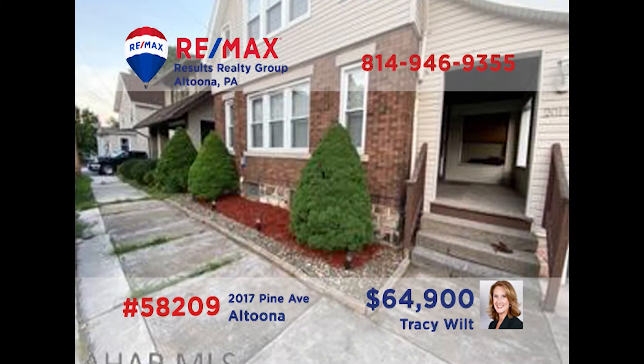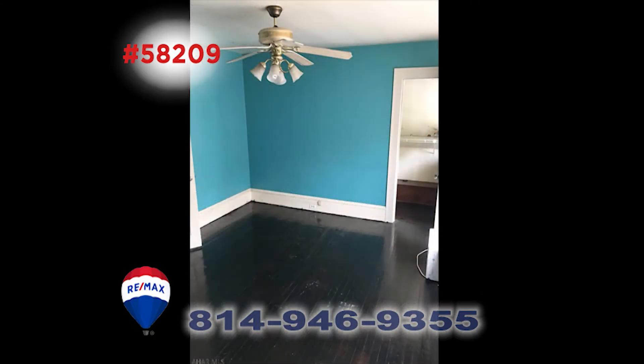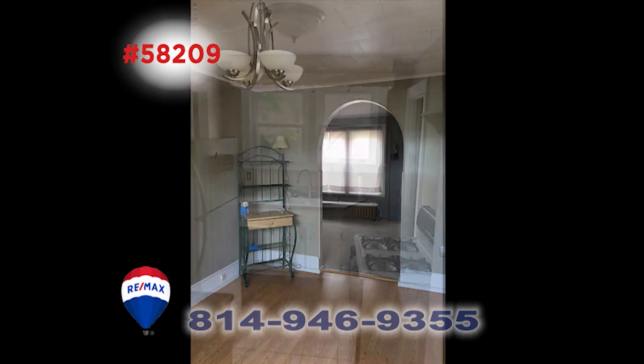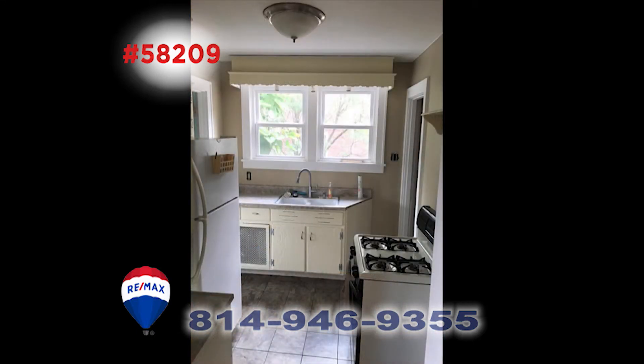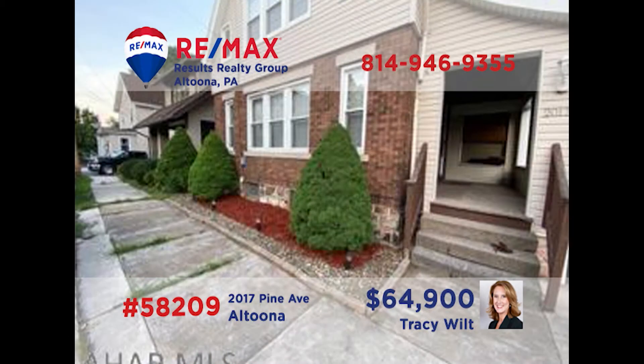Tracy Wiltz says this find on Altoona's Pine Avenue is the perfect starter home. This home has many nice features and updates like new windows and more. Both bedrooms are large and have lots of storage space. The bathroom has been updated and the dining room has pretty floors. The nice kitchen is ready for mealtime with many appliances. Outside, there's a unique multi-level deck for summertime fun. Call Tracy today and ask to see this one in person.